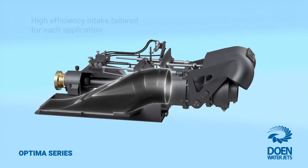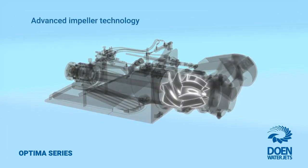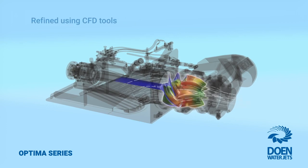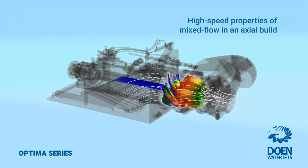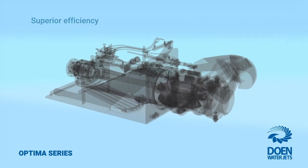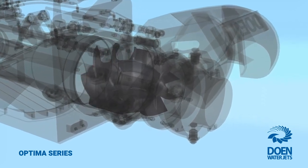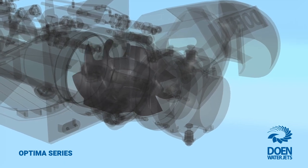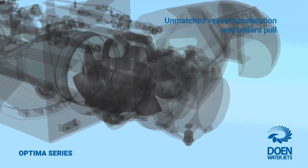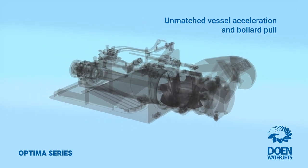The Optimus series features Dowen WaterJets' flexible and optimised intake designs, together with advanced impeller technology that combines high-speed mixed-flow properties within an axial construction. The result is superior efficiency across all operational speeds, with higher cavitation performance compared to competing designs, providing unmatched acceleration times and excellent load-carrying capacity.